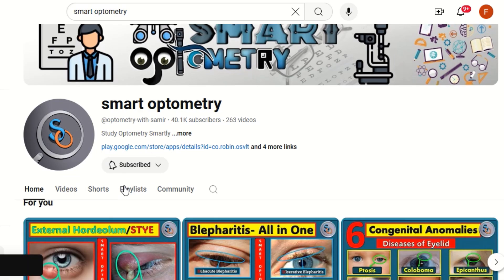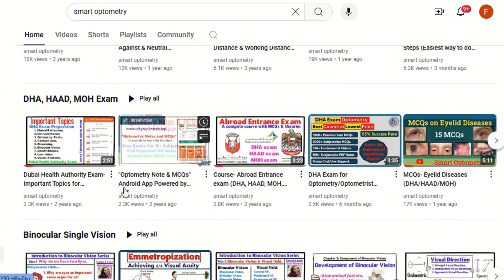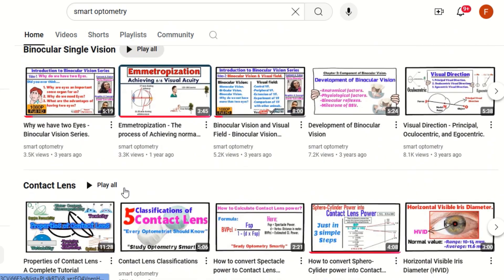Subscribe to eSmartOptometry for more videos like this. Stay with Smart Optometry, and study optometry smartly.